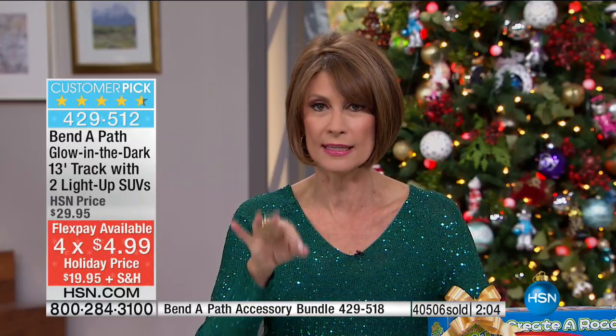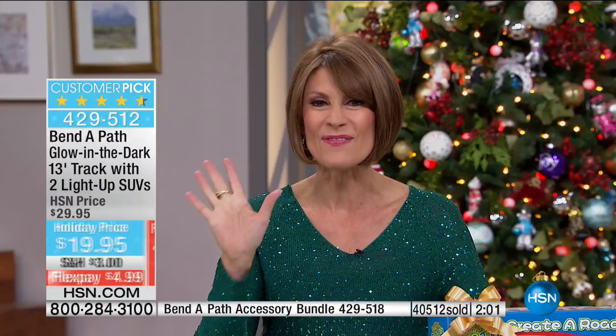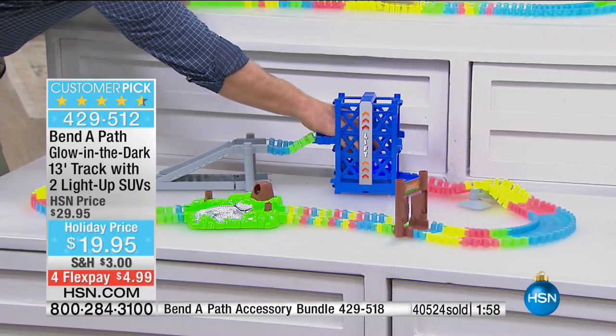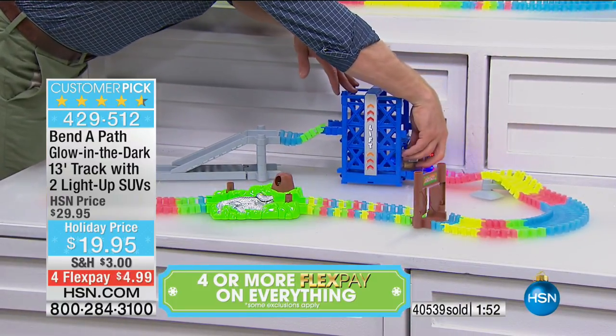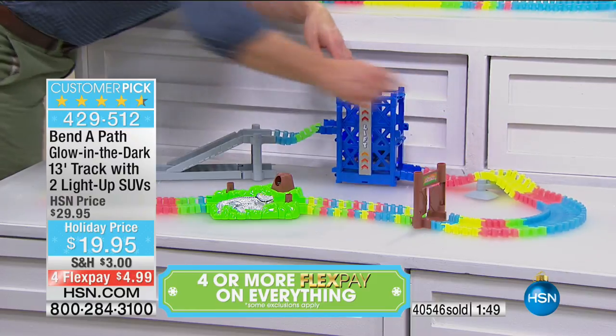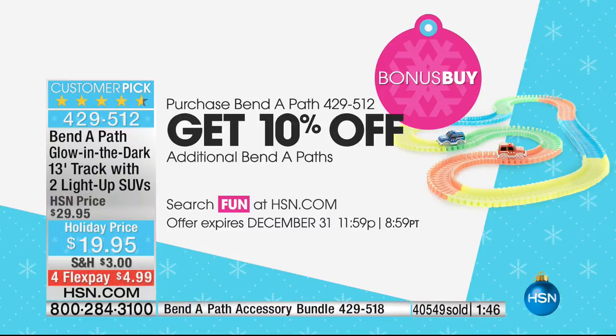The accessory kit is about to go — I have the final 100 left and it will sell out. Over 40,500 ordered. We're going to lose every single one this weekend. We've never done that bonus buy before — if you purchase one and want another one, every other one you purchase is going to be 10% off. With toys, if you buy $40 worth, you're then going to get free shipping and handling on all toys.